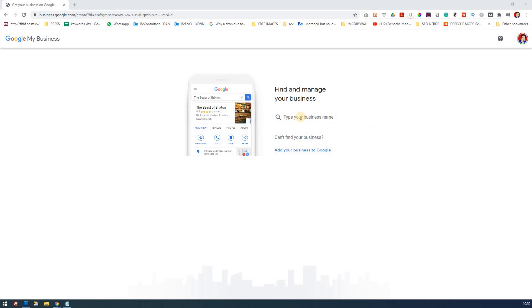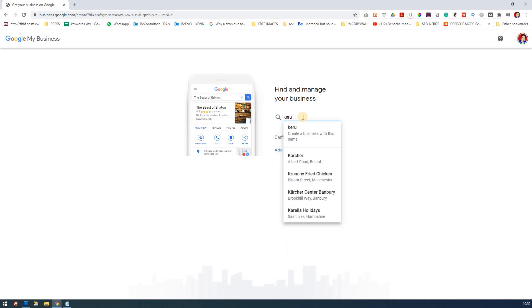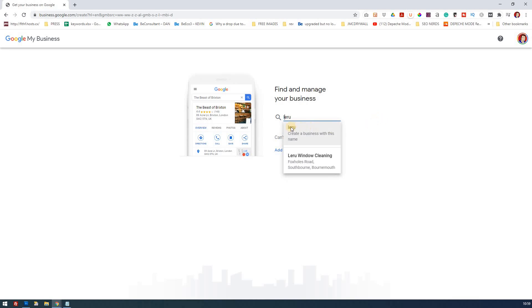On this video you'll see that you type in your business, and from that you'll see which way you need to go. Do you need to register it as a brand new business, or do you need to make a claim for that business? You go to business.google.com and type in your business name. For example, if you were called 'Kerou' — a fictional name I know doesn't exist — it doesn't come up, so you would create the business. But the company I'll be registering is called LaRue window cleaning, and you'll notice it does come up, so that's the business I'll be optimizing.